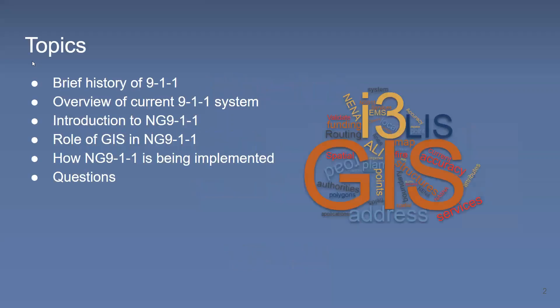Thank you, Molly. Just a quick overview of the topics today. I'll get into a brief history of 9-1-1, introduce how the current 9-1-1 system works, and then get into the meat of Next Gen 9-1-1 and the role GIS will play in Next Gen 9-1-1, as well as how it's being implemented in different parts of the country and what different states, local governments, and PSAPs can be doing to get ready. We'll leave some time at the end to answer questions.